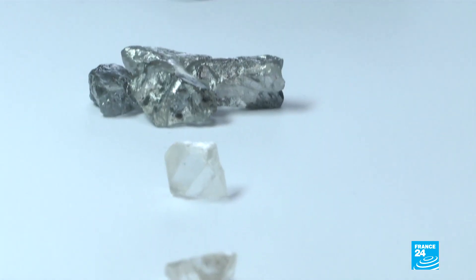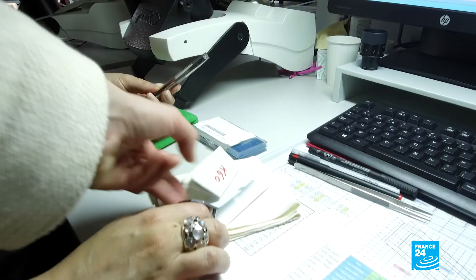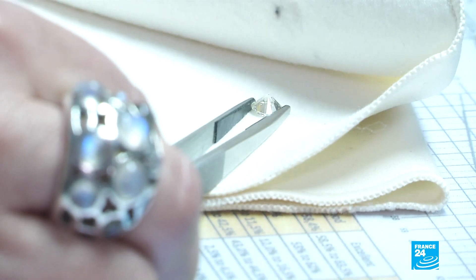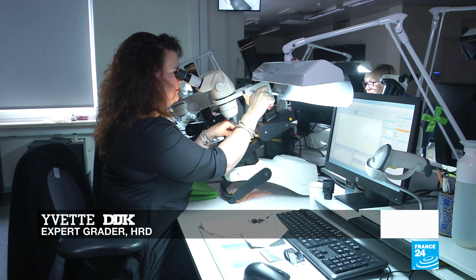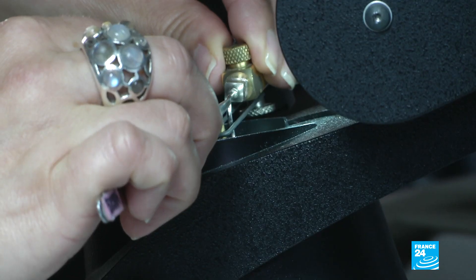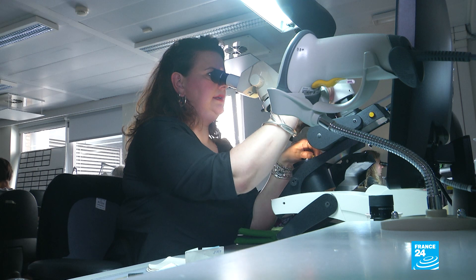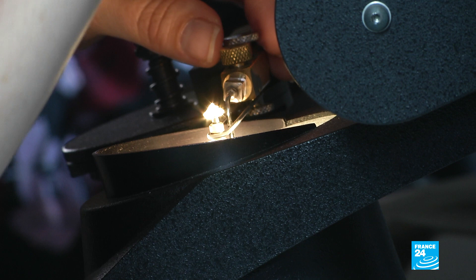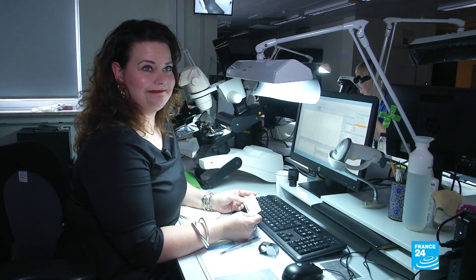But is there a real difference? We put Antwerp's leading graders to the test — on the left, a synthetic diamond; on the right, a natural one. Despite 11 years of experience scrutinising precious gems, Yvette is stumped by the challenge: 'At this point, I cannot see any difference between the two stones. They are both normal diamond stones to me. It's both diamonds and both beautiful.'